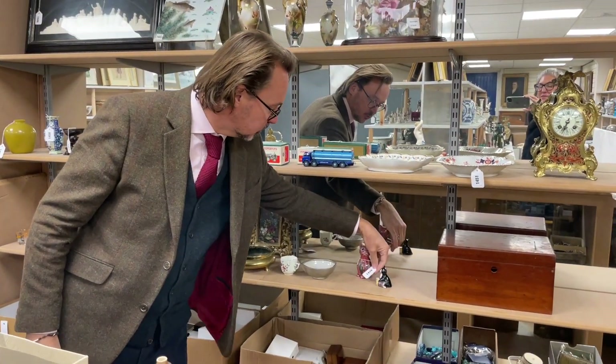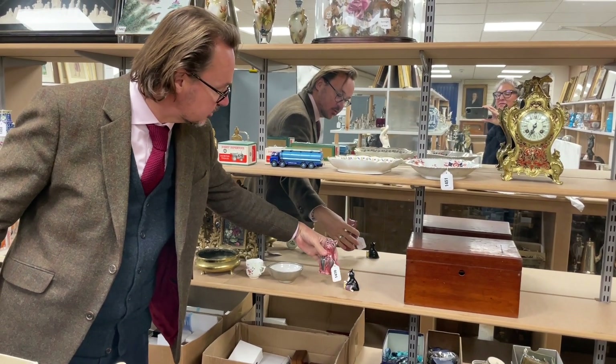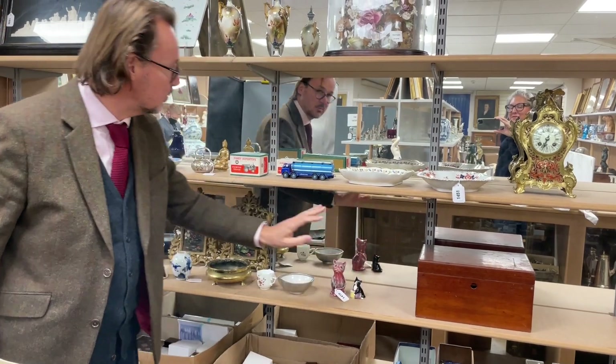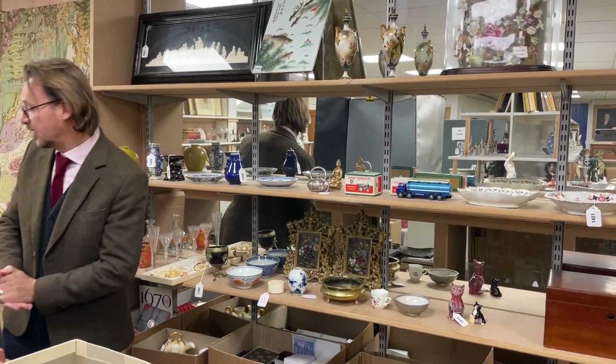What else have we got? There are some Dinky Supertoys and some models of cats. Lot 1470 is a Barum — the Devonshire factory cat — in with a little Doulton one. Won't be much money, 20-30 quid I should think.